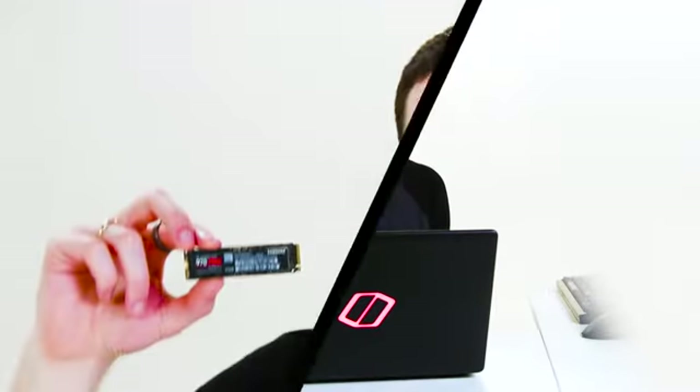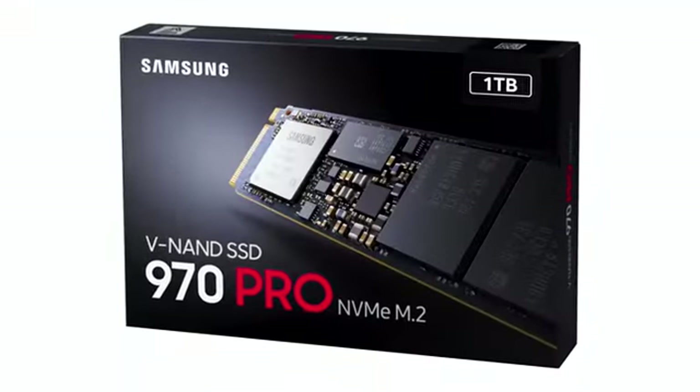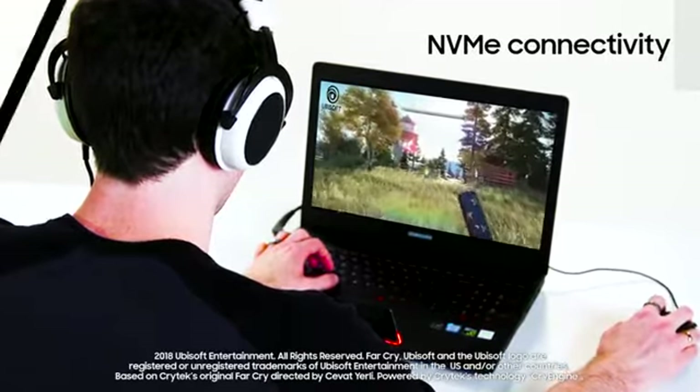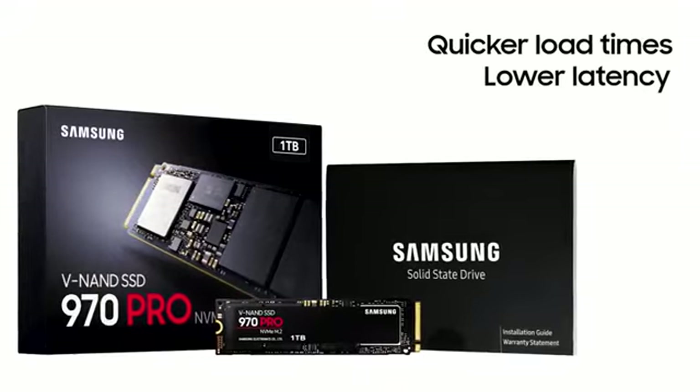You already know SSDs shorten load times and get you to the game way faster. Samsung's new 970 SSDs use the NVMe interface for the fastest possible speeds for your PC. Gives you quicker load times, lower latency, for the best gaming experience possible.